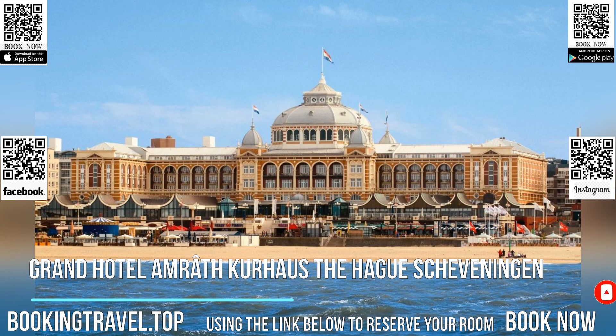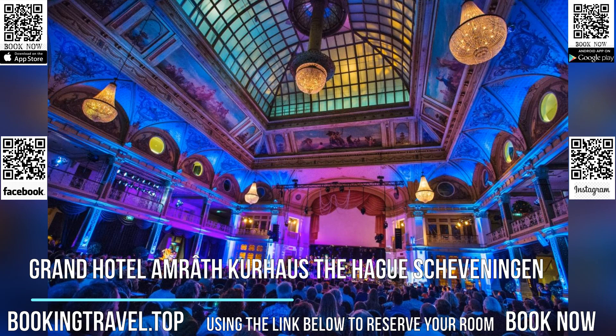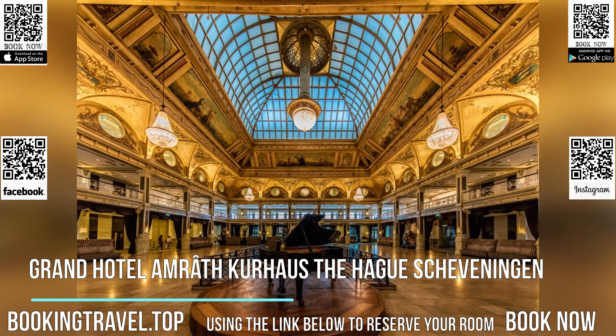Wi-Fi access is available here, free of charge. Each of the rooms offer extra-long, comfortable bedding and a desk.